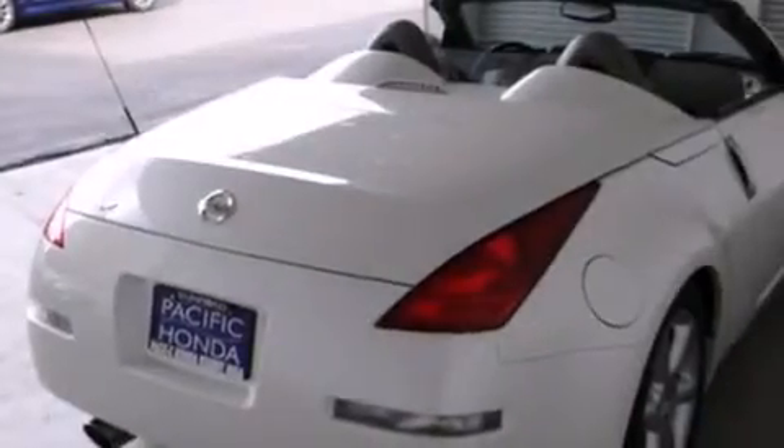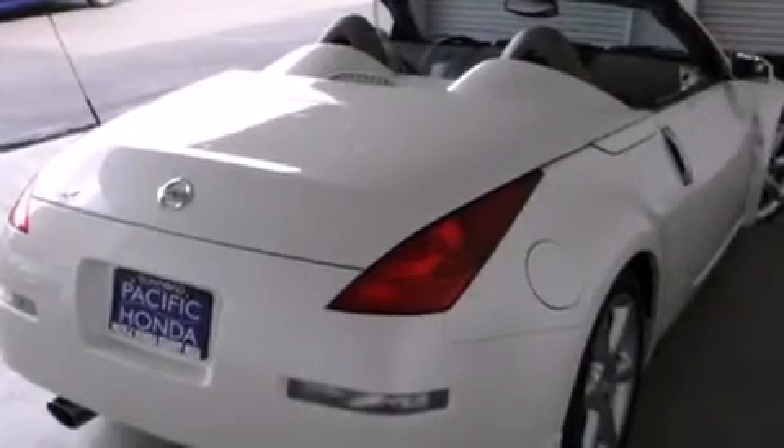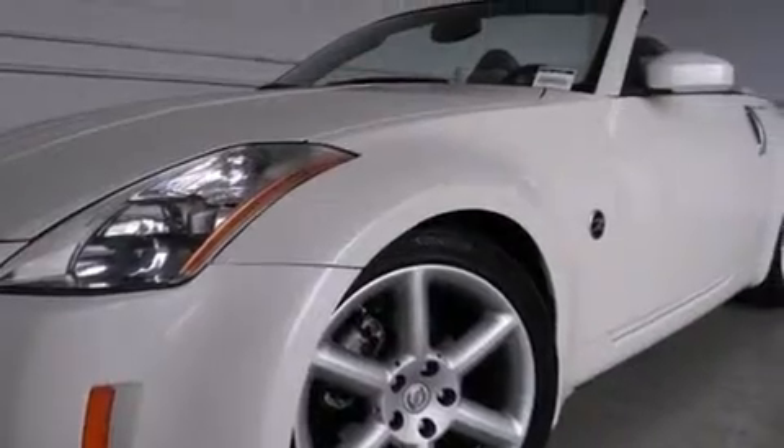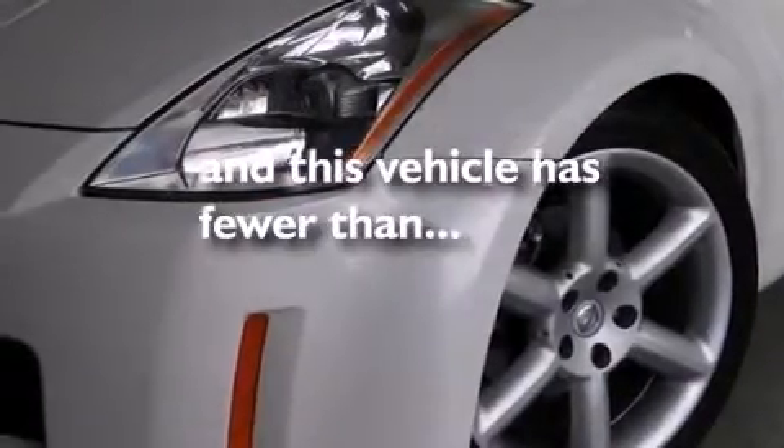Air conditioning with automatic climate control, full-power accessories, a rear window defroster, speed-sensitive wipers, and this vehicle has less than 72,000 miles.